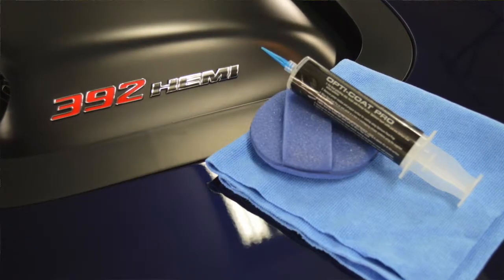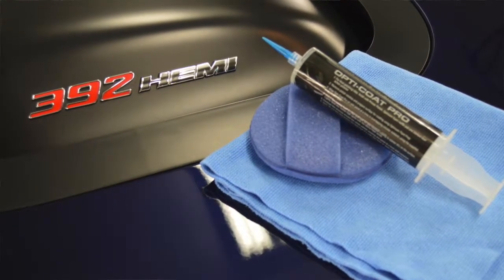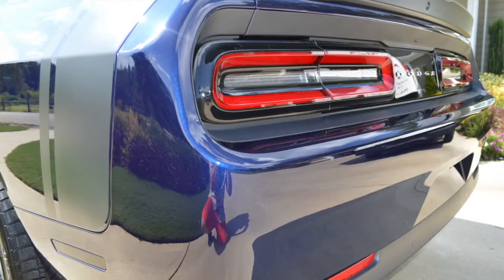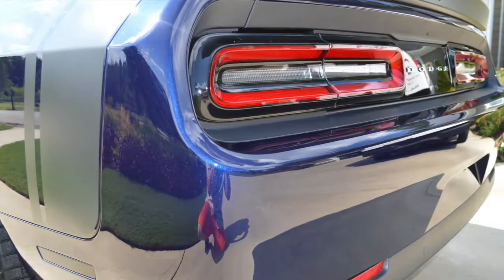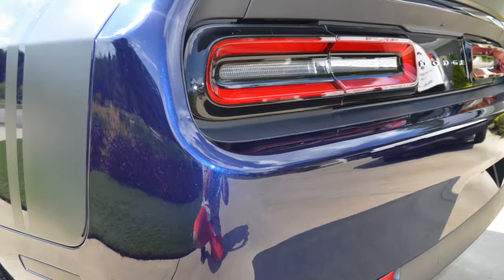The results are always the same — we always strive for the best results based on the package the customer chose. With this particular vehicle, we achieved a correction of around 90 to 95 percent. On a brand new vehicle, that's tremendous. The gloss and depth of the color were intensified tremendously more than your average off-the-lot vehicle that hasn't been polished.